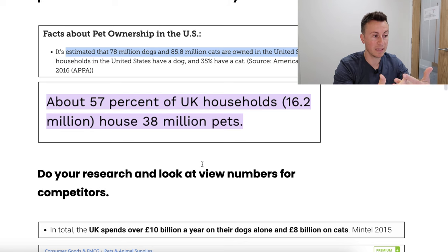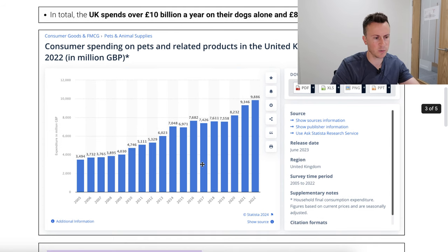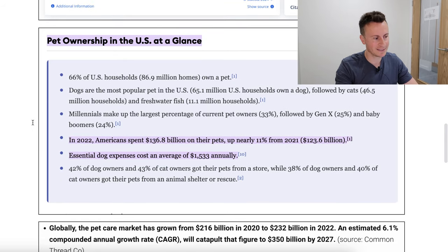You also need to consider how healthy the market is — is it on an upward trend, and are people actually spending money in this niche? Quick Google searches reveal valuable information. Data from Statista shows a consistent upward trend; this is a niche that is growing over time, with more people adopting dogs and spending more on them. In the US, Americans spent 137 billion dollars on their pets in 2022, up nearly 11% from the prior year.